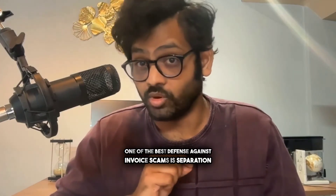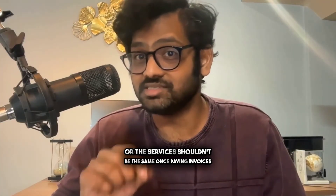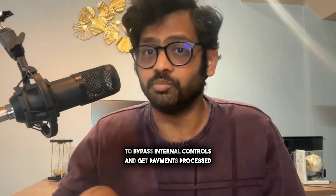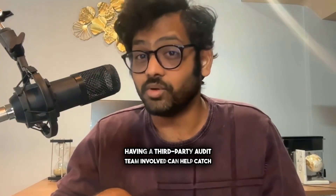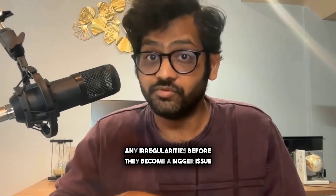Third, separation of duties. One of the best defenses against invoice scams is separation of duties. The people who order goods or services shouldn't be the same ones paying the invoices. This separation makes it harder for scammers to bypass internal controls and get payments processed without proper oversight. Plus, having a third-party audit team involved can help catch any irregularities before they become a bigger issue.